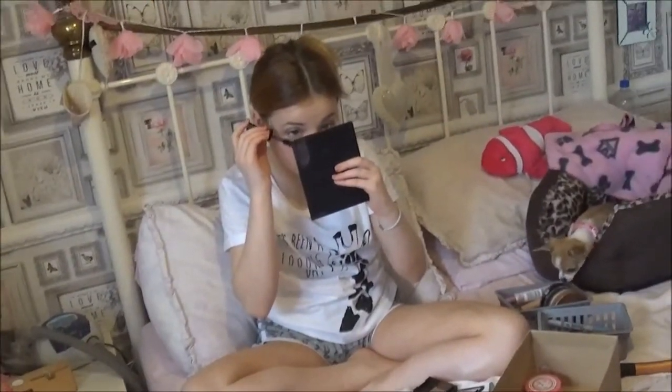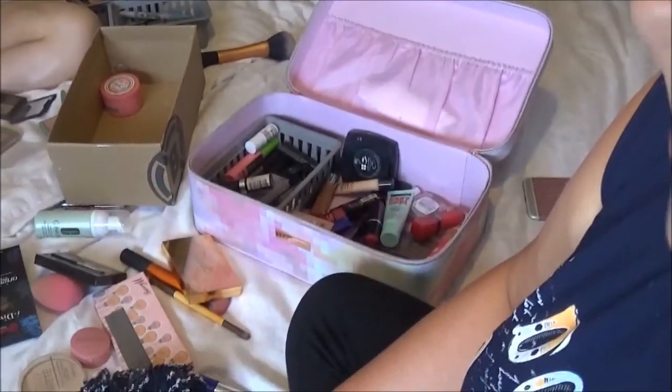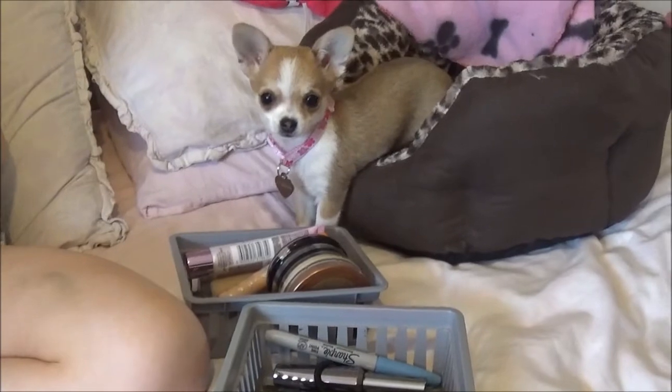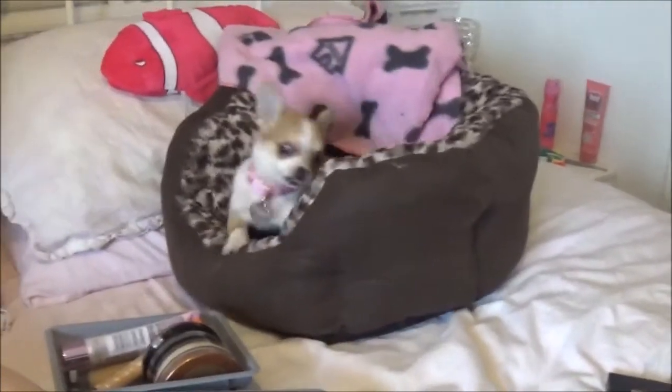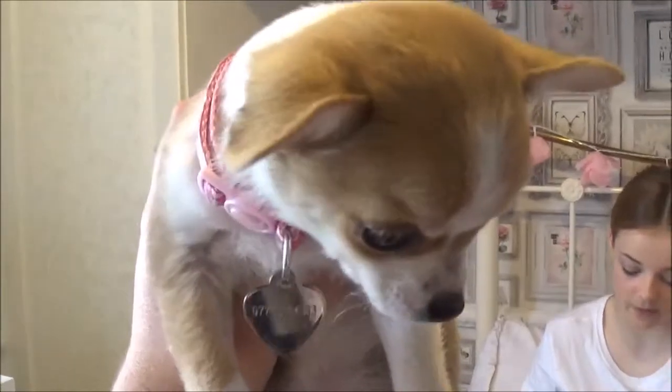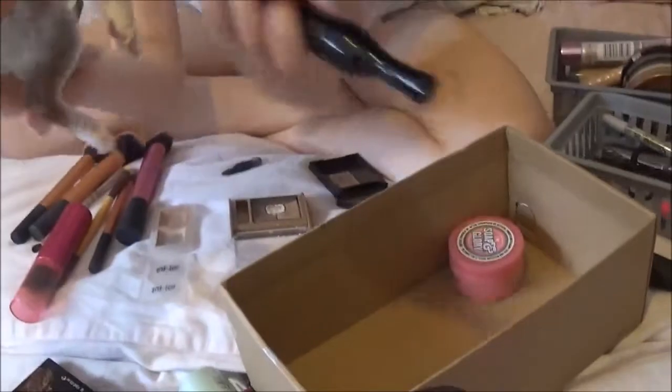Becca is still getting herself ready. There is Bella in her little bed — we've made an absolute mess! She loves her hair. Let me turn the camera around so you can see her — she's just so lush. Bella! Hello baby! She's all excited. Come see mummy! Oh guys, I hope you love her as much as I do — she is so cute.